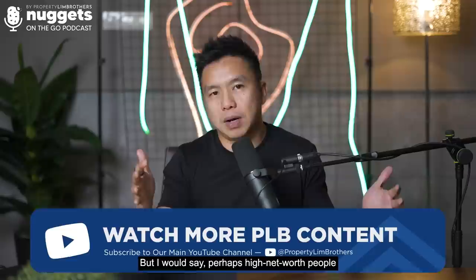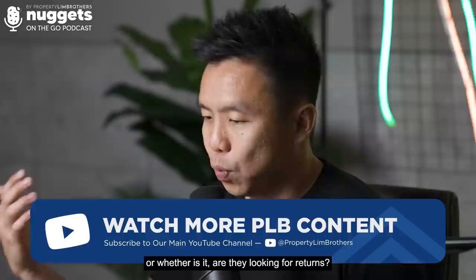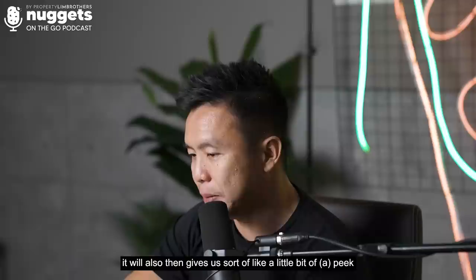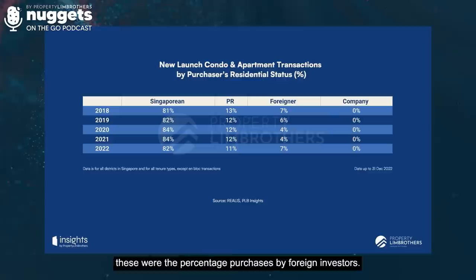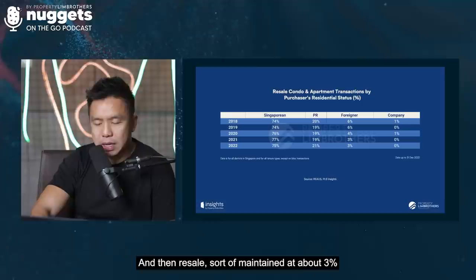High net worth people in the range of $5 to $10 million might take a step back. Ultra-high net worth individuals may still buy, but it depends on their investment objective — whether it is a store of wealth or they are looking for returns. For new launches, the percentage of purchases by foreign investors rose from 4% to 7% in 2022, which is something of a red flag.